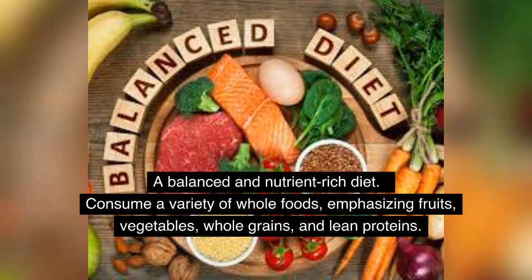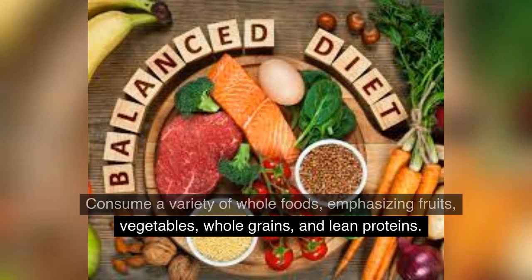Healthy Diet: A balanced and nutrient-rich diet. Consume a variety of whole foods, emphasizing fruits, vegetables, whole grains, and lean proteins.